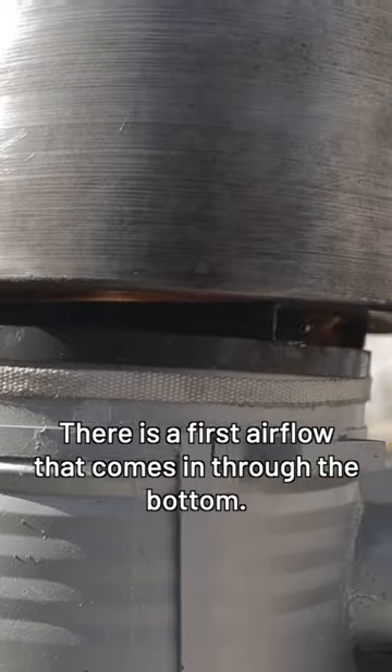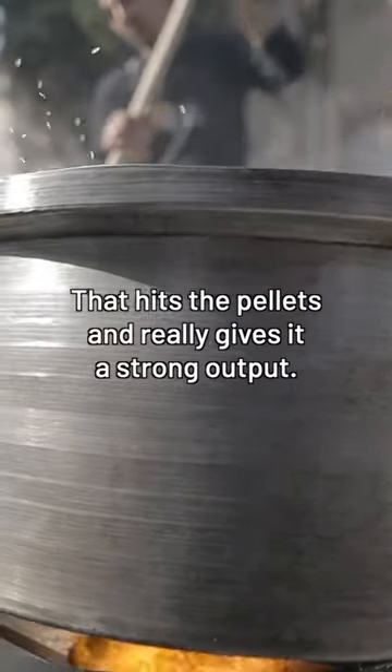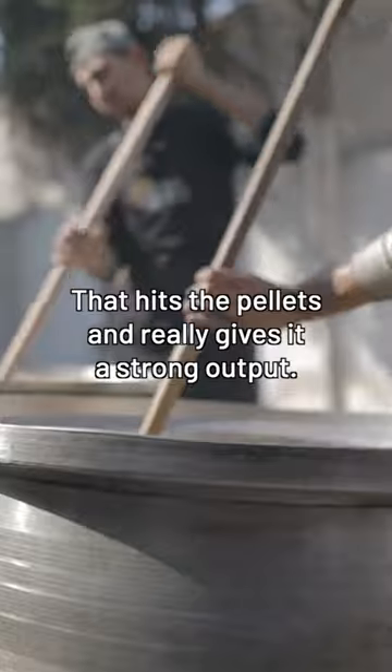There's a first airflow that comes in from the bottom, then a secondary airflow that comes in from the top that hits the pellets. That really gives it a strong output.